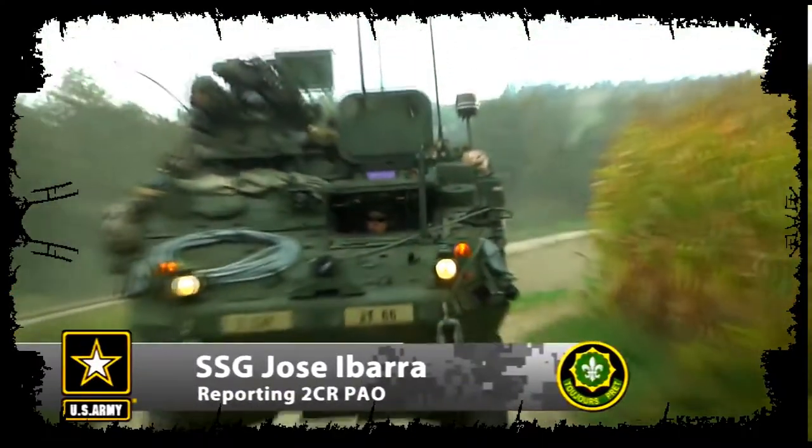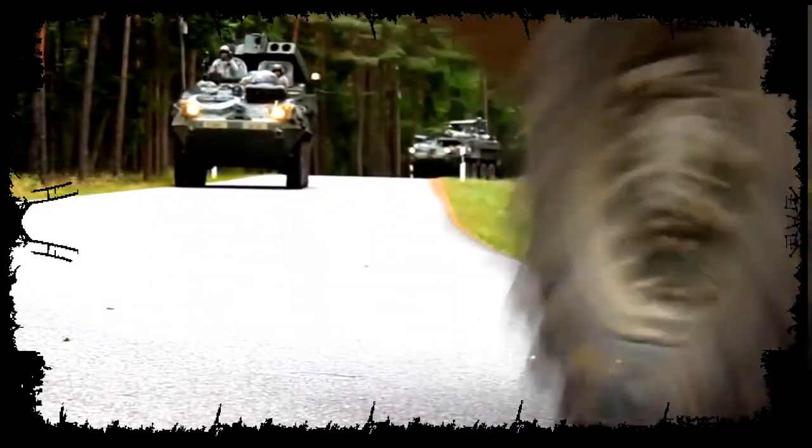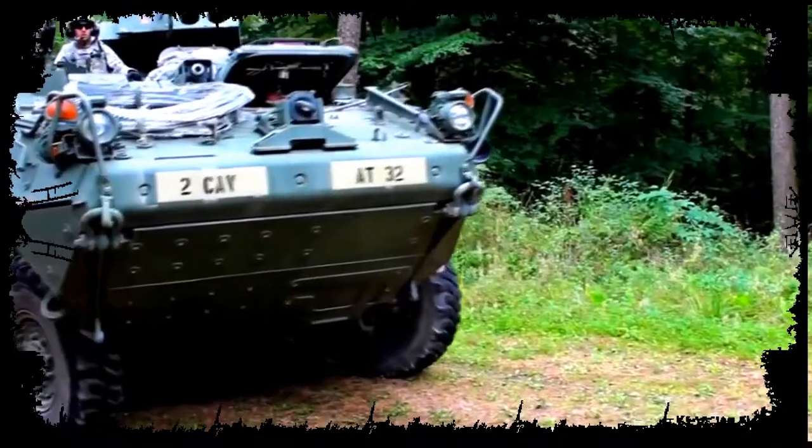Driving through the streets and small farm roads of Germany, Sgt. 1st Class Murin and soldiers from 4th Squadron 2nd Cavalry Regiment are playing Op 4 opposition forces against the German Bundeswehr during exercise Saber Sharpener.